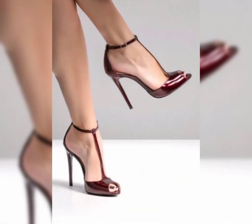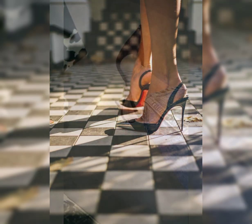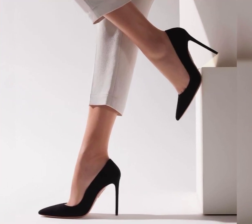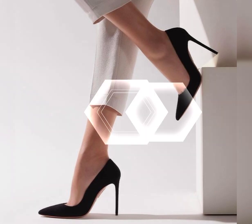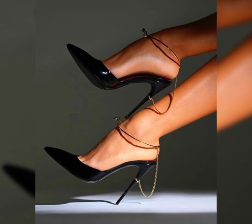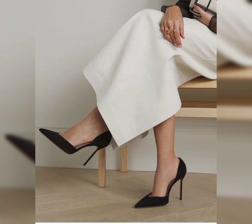Louboutin heels is a famous brand known for their luxurious and stylish high heels. They are often crafted with exquisite attention to detail and are highly coveted in the fashion world. They offer a wide range of styles from classic pumps to strappy sandals, so you can find the perfect pair to elevate your look. Have you ever tried on a pair of Louboutin heels?